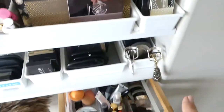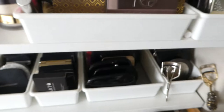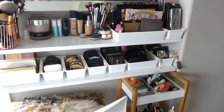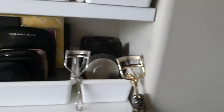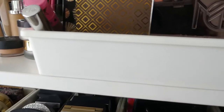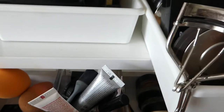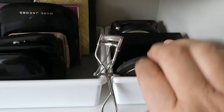Coming down to the little shelf below, I have my eyelash curlers. These containers I purchased from The Storage Box — they're just kitchen containers but they're ideal, a perfect width. This little tray has my highlighters in it.